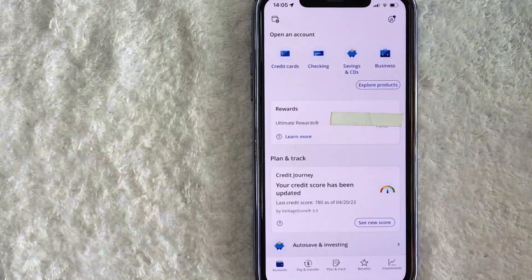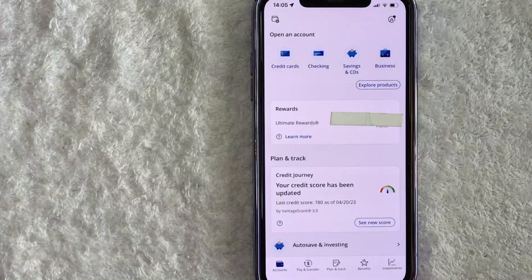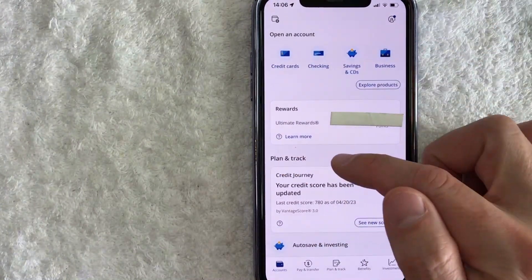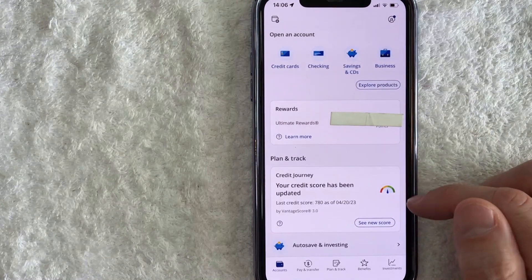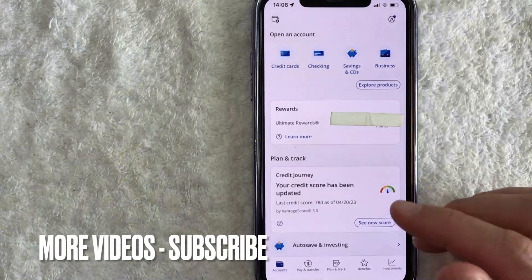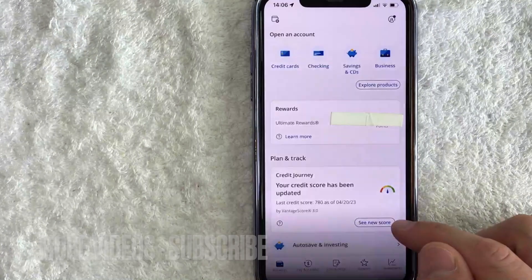This is the home screen here. On the home screen, if you want to check your free credit score on the Chase app, what you need to do is just scroll down until you see this section called Plan and Track — it has a little speedometer thing here. Once you see that section, in order to check your credit score for free, you want to click on this blue See New Score.